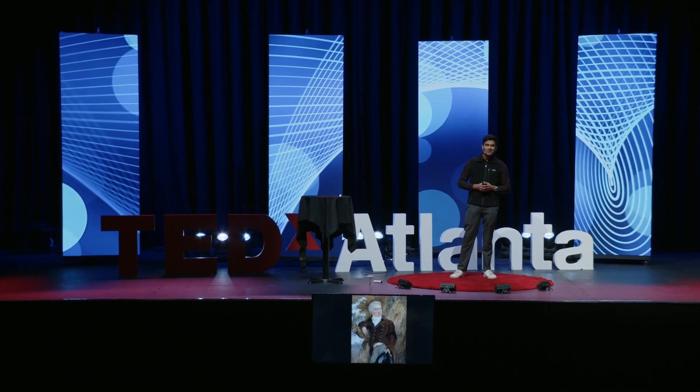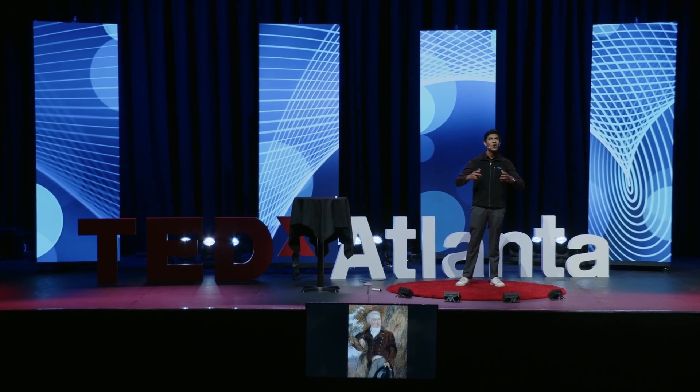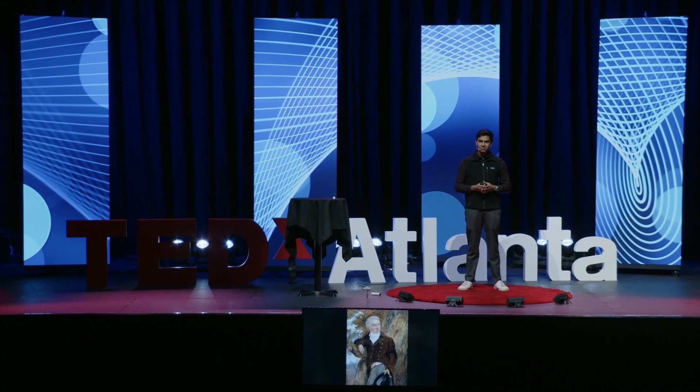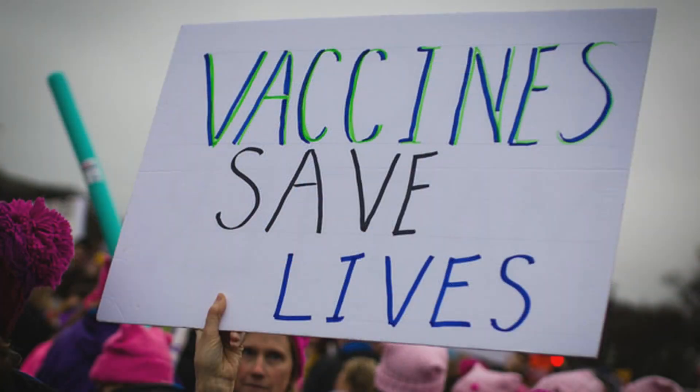Edward Jenner once said, 'I hope that someday the practice of producing cowpox in human beings will spread all over the world. And when that day comes, there will be no more smallpox.' Today, with the power of this technology, we have the opportunity to realize this vision — not just against smallpox, but against every disease, known and unknown, to protect future generations. Thank you.